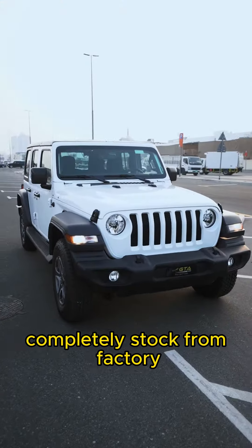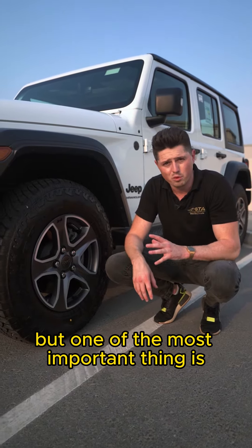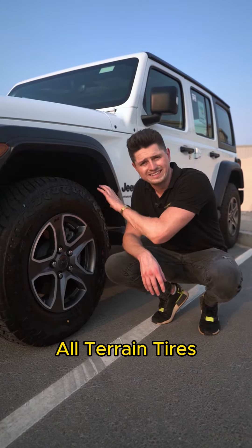Modification wise, I'm talking about proper shock absorbers like Fox suspension that will provide you with a lift kit as well. But one of the most important things is all-terrain tires.